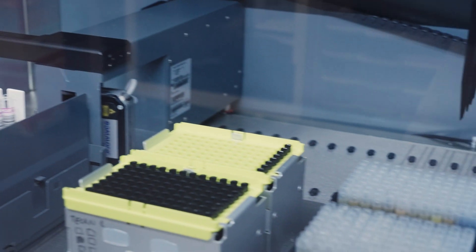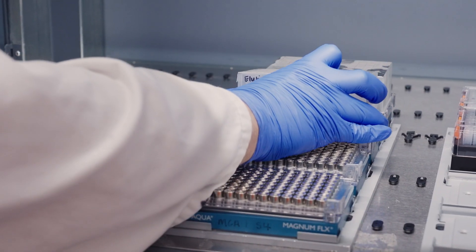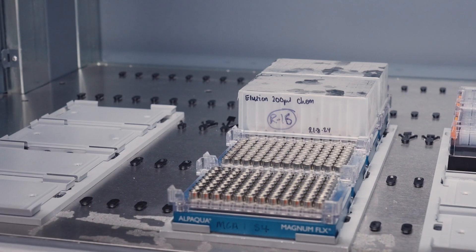After samples have gone through the first lab with liquid handling and sample reformatting, samples that are due for DNA or RNA nucleic acid extraction are transferred through to the extraction facilities. After samples have gone through the extraction lab, we end up with an elution solution which contains nucleic acid.